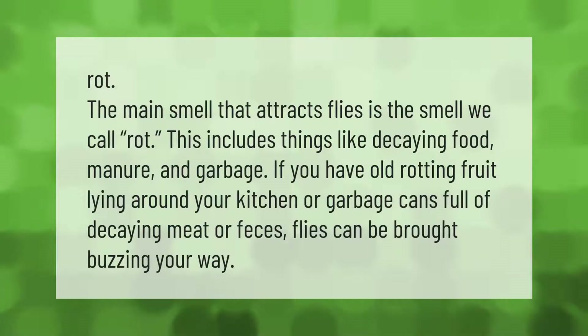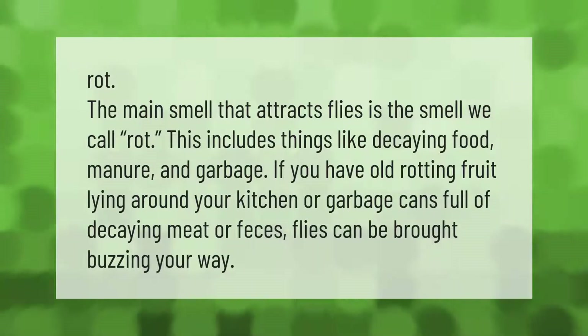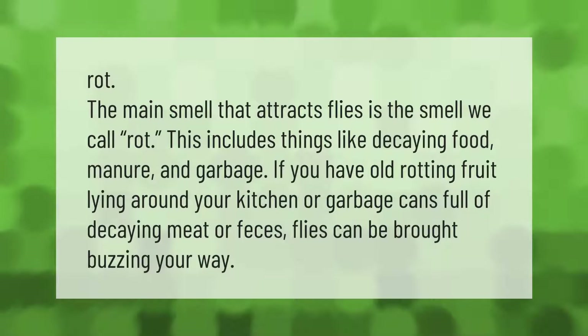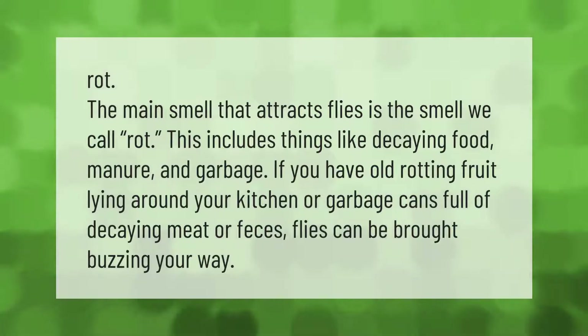The main smell that attracts flies is what we call rot. This includes things like decaying food, manure, and garbage. If you have old rotting fruit lying around your kitchen, or garbage cans full of decaying meat or feces, flies can be brought buzzing your way.